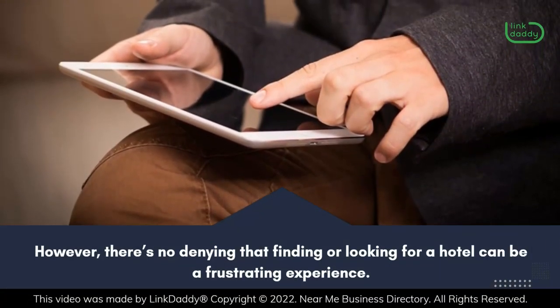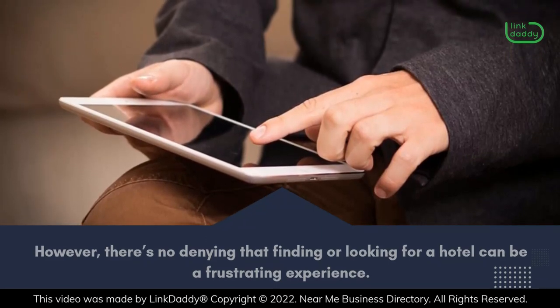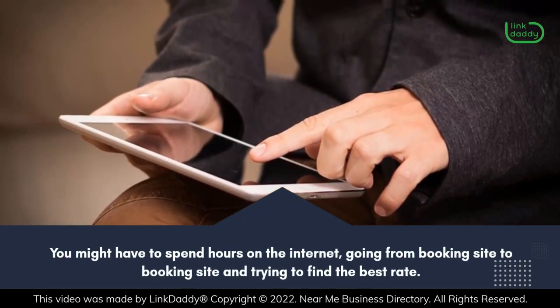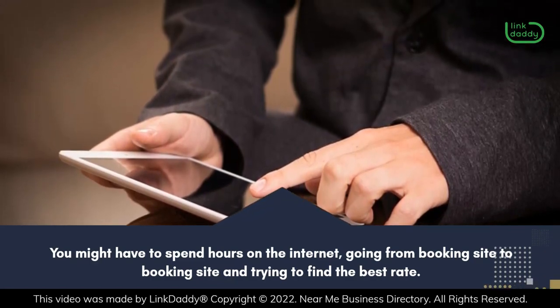However, there's no denying that finding or looking for a hotel can be a frustrating experience. You might have to spend hours on the internet, going from booking site to booking site and trying to find the best rate.